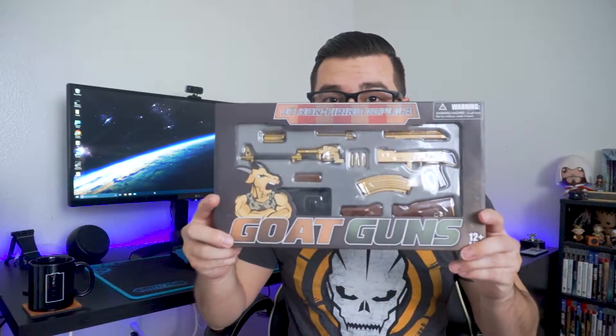So I came across this company called Call Guns, and they offer really cool replicas for video game guns. In this case, they actually sent me this right here — it's an AK-47, a golden AK-47.